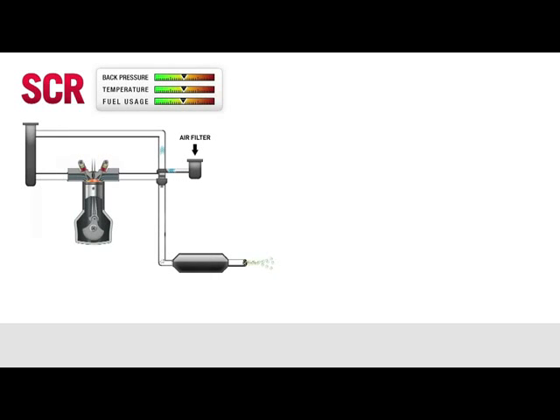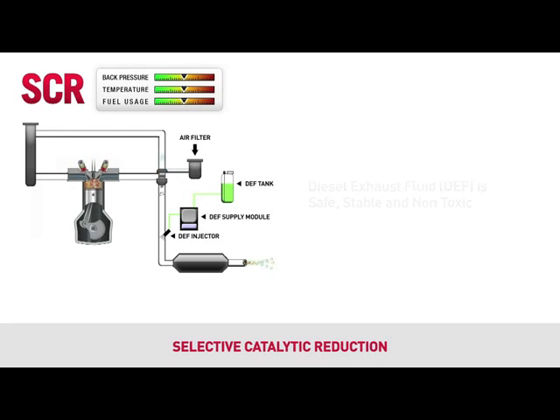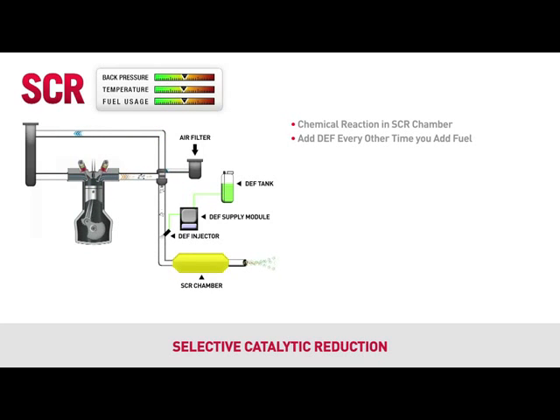The second approach, and alternative to EGR, is selective catalytic reduction, or SCR. SCR uses diesel exhaust fluid, or DEF, and is composed of a DEF injector, a DEF supply module, and a DEF supply tank. DEF is a safe, stable, non-toxic liquid that converts NOx into a harmless mix of nitrogen vapor and water. This chemical reaction takes place in the Case IH designed SCR chamber. All you have to do is add DEF every other time you add fuel. The SCR chamber never requires service since it is not a filter.